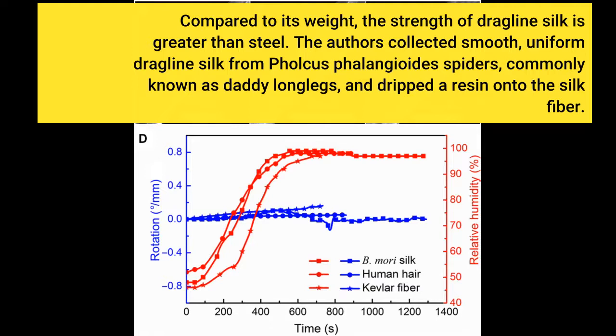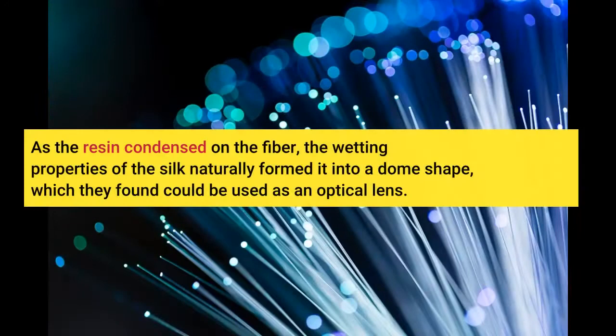The authors collected smooth, uniform dragline silk from Fulcus phalingoides spiders, commonly known as daddy longlegs, and dripped a resin onto the silk fiber. As the resin condensed on the fiber, the wetting properties of the silk naturally formed it into a dome shape, which they found could be used as an optical lens.